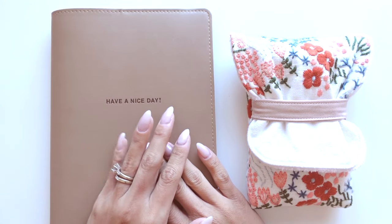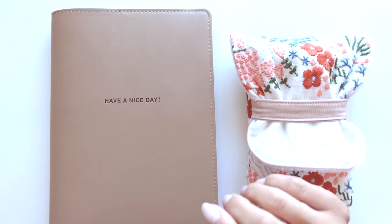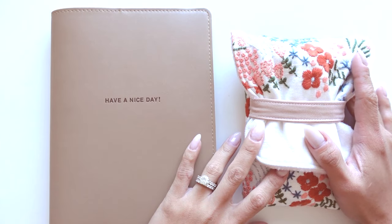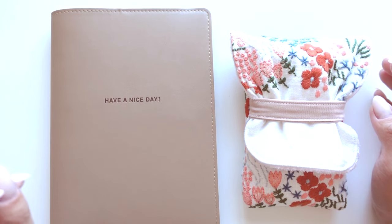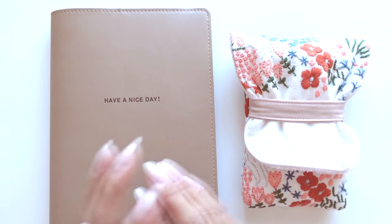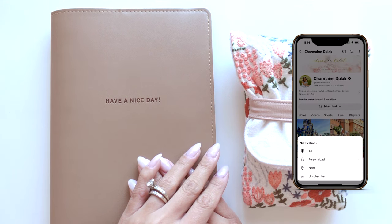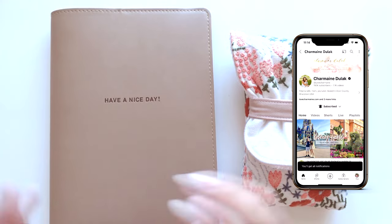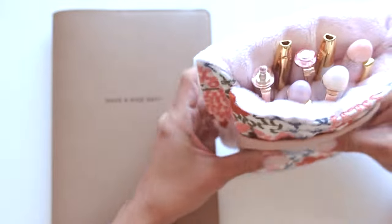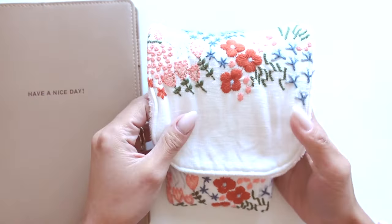Hi loves, welcome back to my channel! I am so excited to be doing this video — it is my April currently inked video. I tried my best not to ink up so many pens, but I didn't finish some from the previous month so they are carried over, and then of course I'm like, I'm gonna add to this. So right now I actually have seven pens inked up.